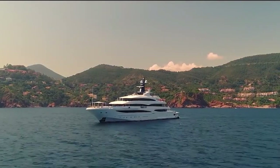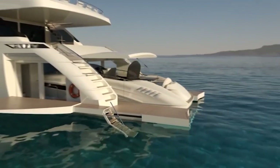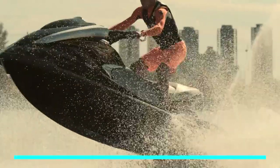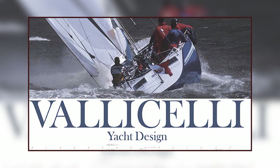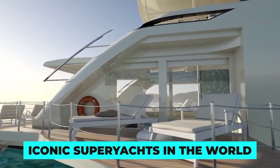This mega yacht also features a state-of-the-art entertainment system with a cinema room, a games room and a fully equipped gym. Guests can also enjoy a range of watersport activities, with the yacht's tender garage housing a range of toys including jet skis, paddleboards and kayaks. Studio Vallicelli Design, the firm responsible for the yacht's exterior design, is renowned for creating some of the most iconic super yachts in the world.